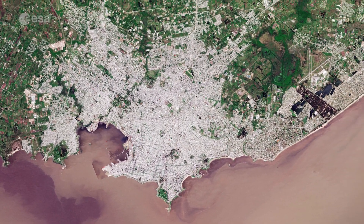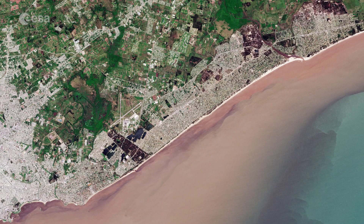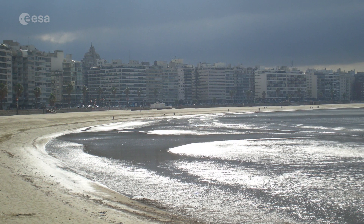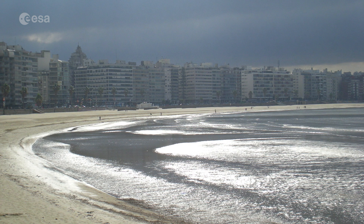Montevideo is the southernmost capital city in the Americas and is known for its beaches, visible east of the city. The Rambla of Montevideo, the city's famous promenade, stretches for 27 km along the coast, making it one of the longest esplanades in the world.